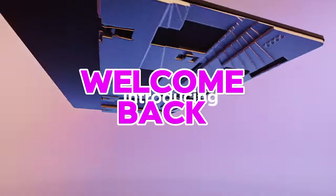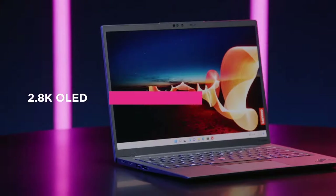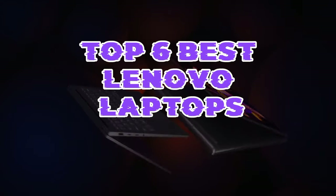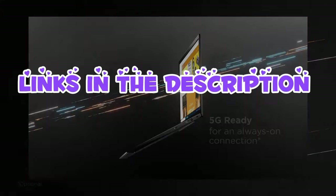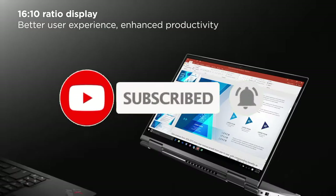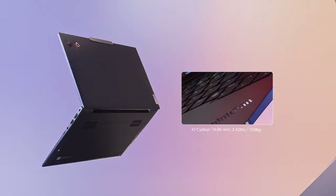Hello guys, welcome back. Searching for the perfect Lenovo laptop to suit your needs? Look no further. From sleek ultrabooks to powerful workstations, Lenovo offers a diverse range of laptops catering to various preferences. Here are the top six best Lenovo laptops delivering outstanding performance, reliability, and innovative features for every user. Number six: Lenovo ThinkPad X1 Carbon.